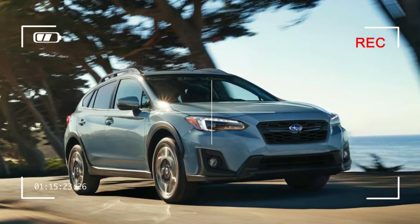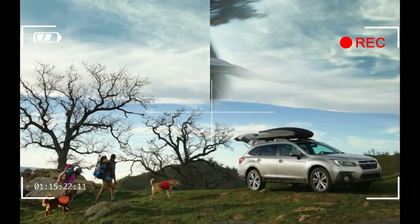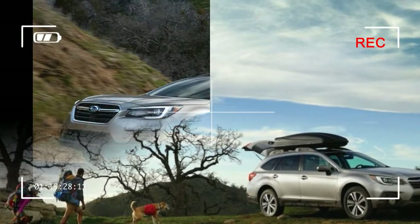The optional EyeSight camera and sensor package has also been upgraded with lane-keeping assist that now activates at a lower speed, around 37 mph.